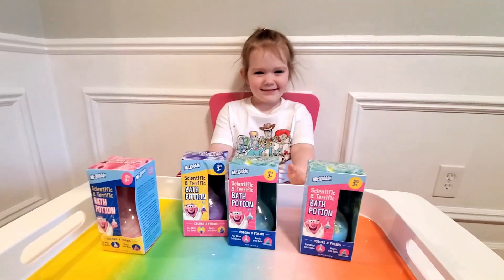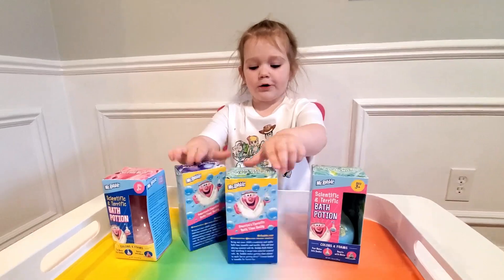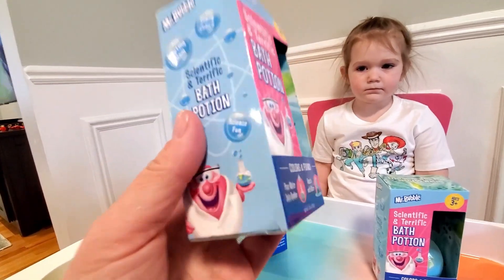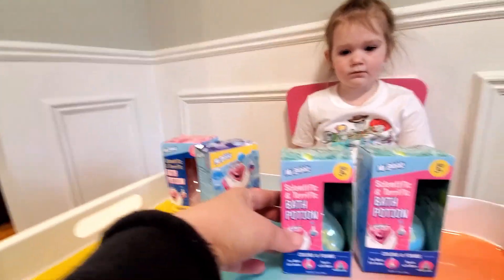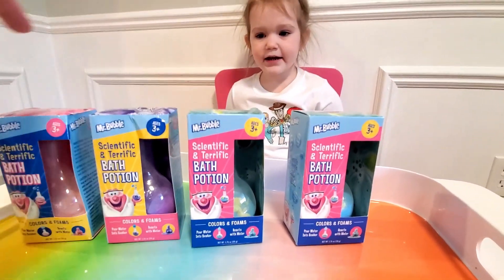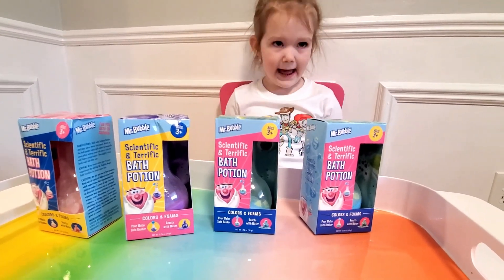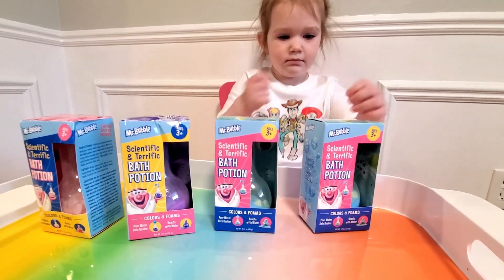Hi mom! Hi, what are we doing today? These four. So these are some bath potions that we found and we got four, right? We have one, two, three, four. And all we need to do is open them and add some water, right? Yes. Okay, let's open them and see what we have.